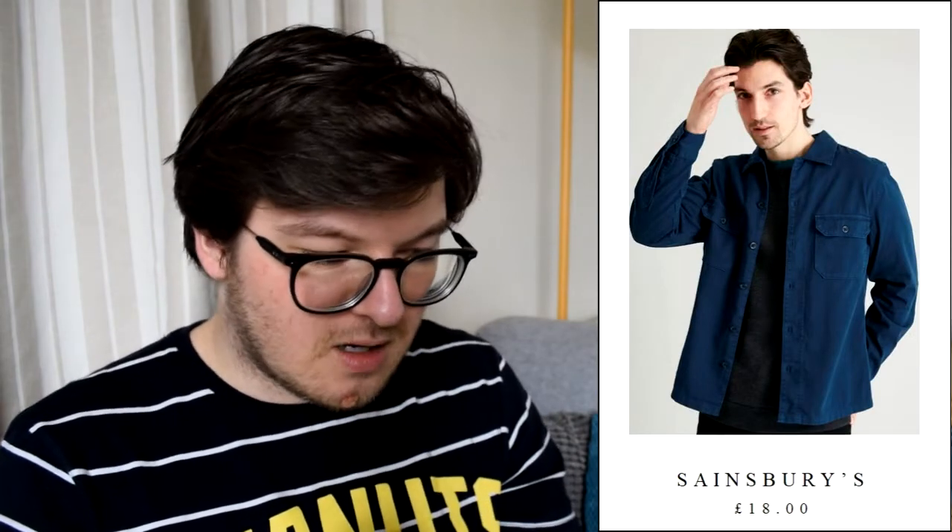They also had this striped shirt which I thought was really nice — a nice muted, washed-out tones, kind of looks linen-y but I don't think it is. It's got four different colours: white, light beige, khaki, and light blue, at £15. I did see another shacket on Sainsbury's — this one was £18, a long-sleeve overshirt. It says it's teal, but it's not teal in my opinion — unless it's a very dark teal, this looks navy blue to me.